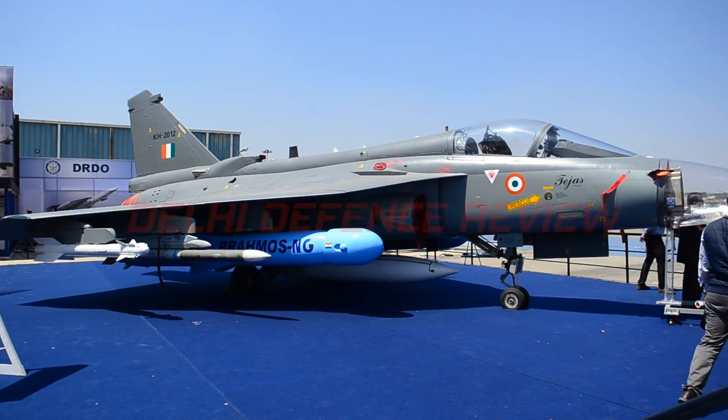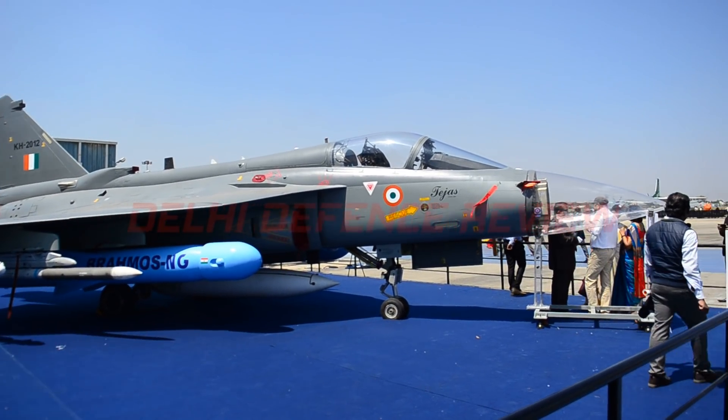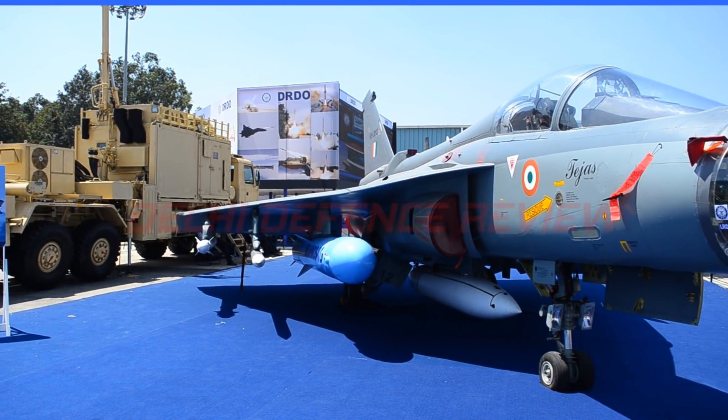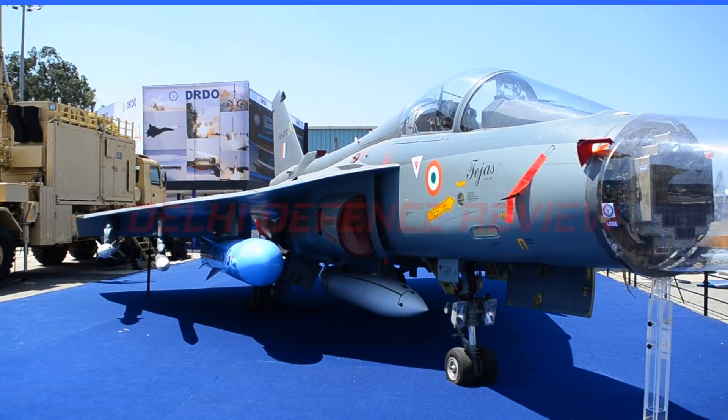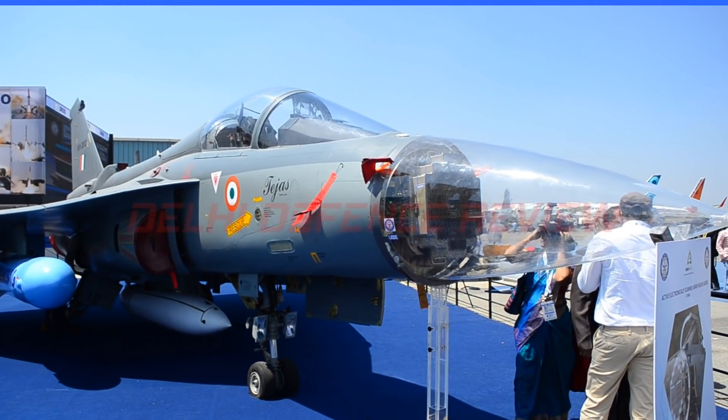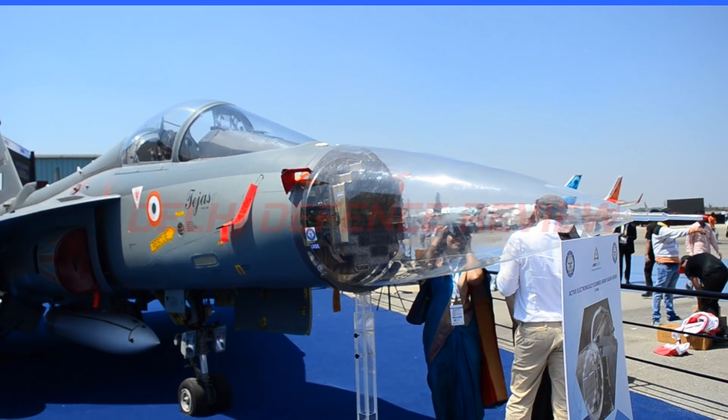A prototype of the radar was initially integrated on a business jet. This platform was used to put the radar through its paces. Flight testing of the radar is expected to be complete by the end of June, and a fully production-worthy radar is expected to be ready by the end of 2021.